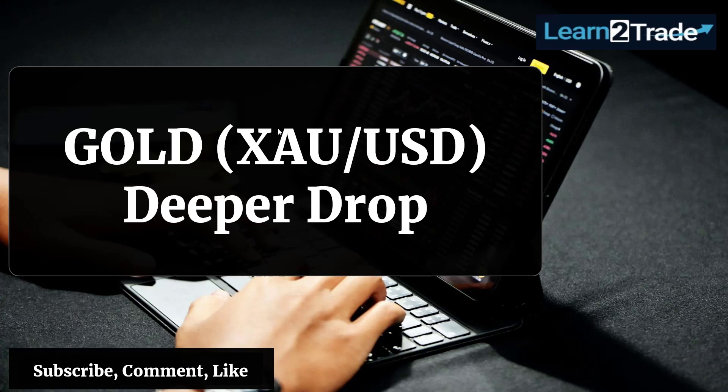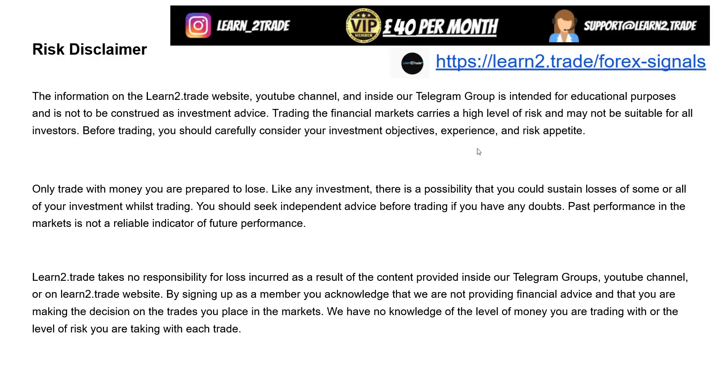Hello traders, welcome back to the Learn to Trade YouTube channel. Today I will talk about gold — the yellow metal — and a deeper drop, as the price action has confirmed a potential larger sell-off. Here is the disclaimer; please read it — it's important to understand the risks.